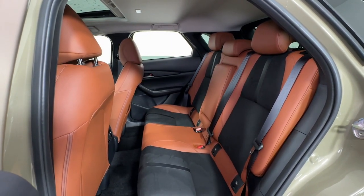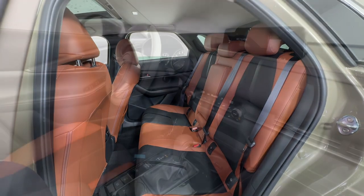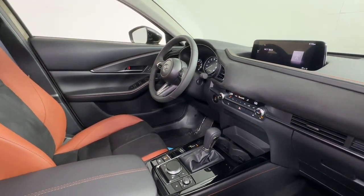Feel a new sense of excitement when you take the wheel of this upscale yet surprisingly affordable CX-30. Treat yourself to a test drive today.